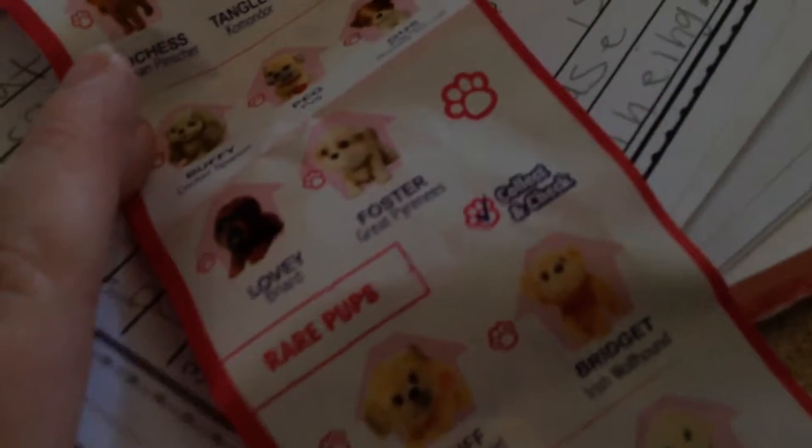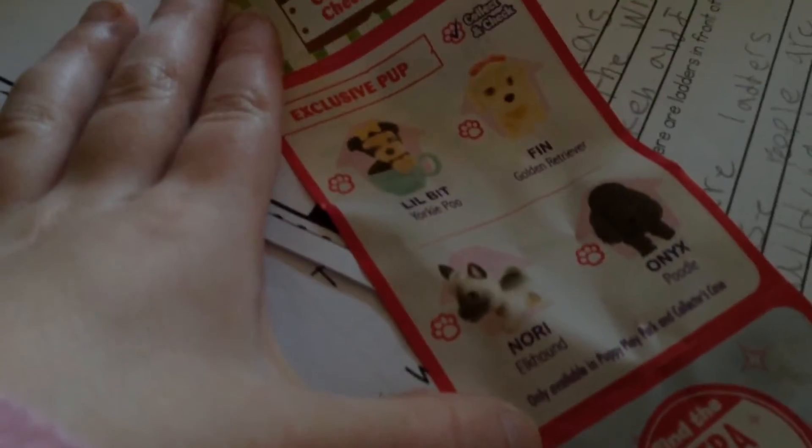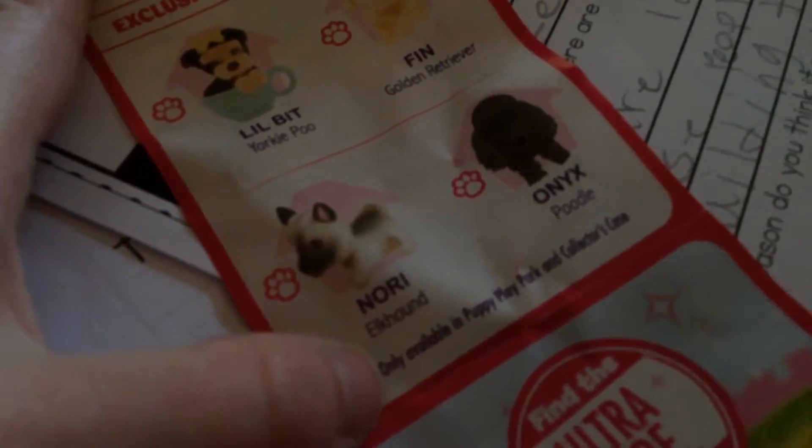I might have missed some — yeah, I did miss some. Sorry. And then we have Lovey and Foster. And then the rare pups are Scruff, Bridget, Prunella, and Brady. And then we have the exclusives: Little Bit the Yorkie, Finn, Nori — I want Nori — and Onyx.